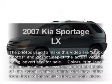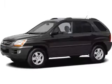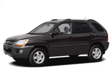Imagine yourself in this 2007 Kia Sportage. This is the set of wheels you've been looking for, with an efficient four-cylinder engine.